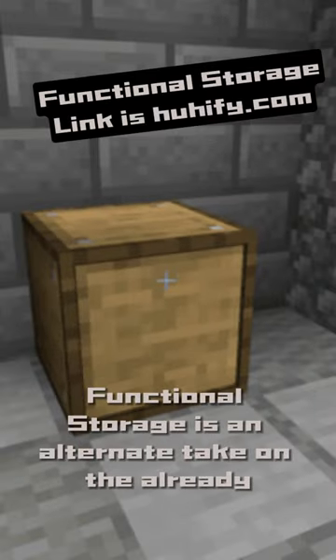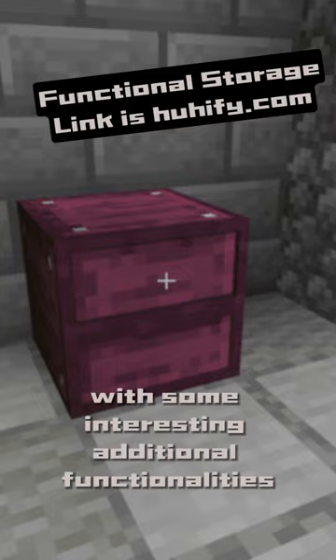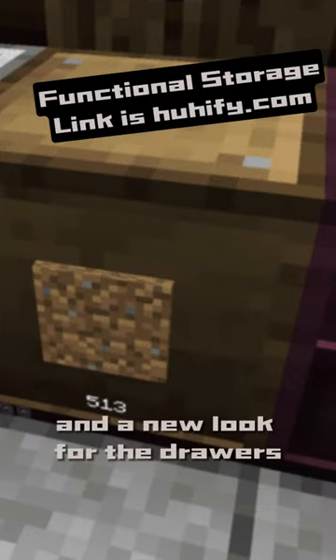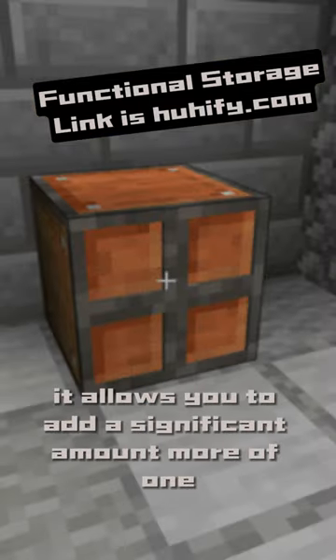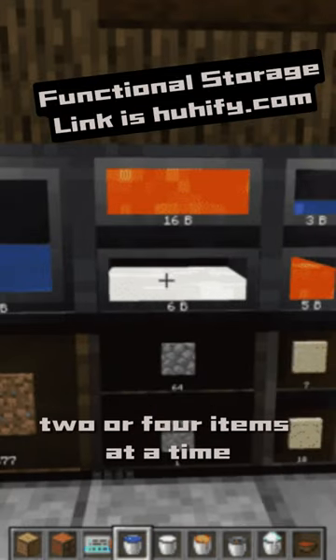Functional Storage is an alternate take on the already existing Storage Drawers mod, with some interesting additional functionalities and a new look for the drawers. It allows you to add a significant amount more of one, two, or four items at a time.